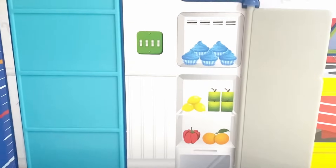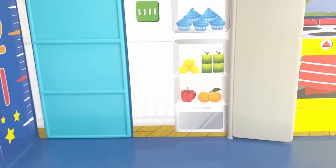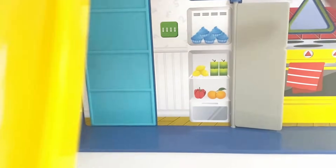Inside the fridge we have: one pepper, two oranges, three lemons, four square apples, and five cupcakes.